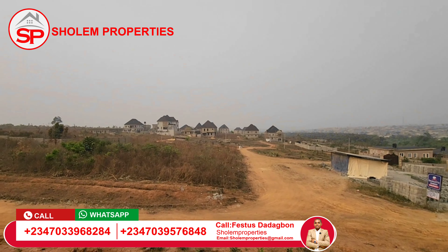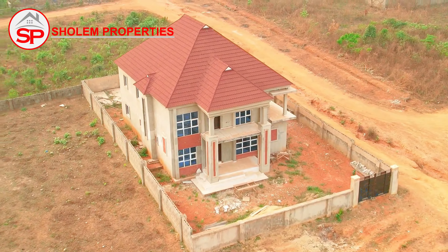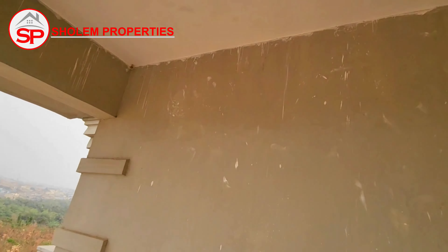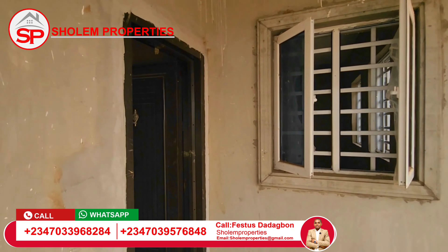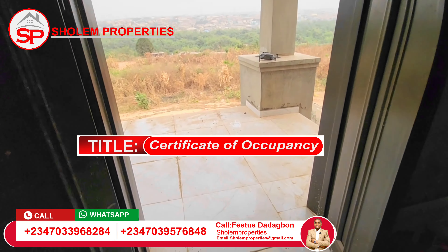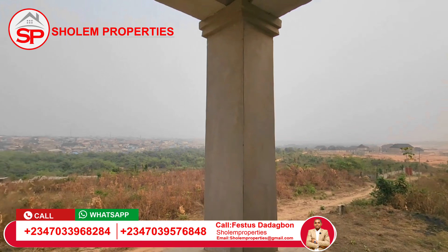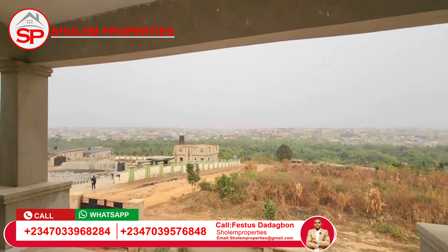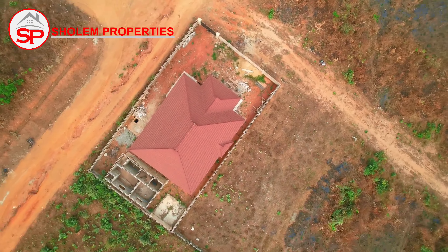There's a special gift for anybody buying this house. I'm going to tell you the gift before the end of this video. This estate has a global C of O, and this building is 80 percent completed. It is situated in Treasure Hilltop Estate, Phase One.